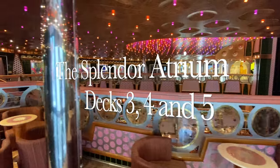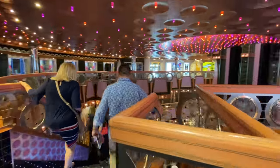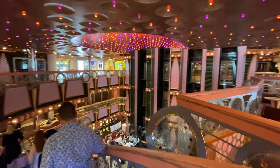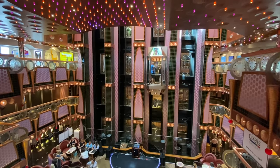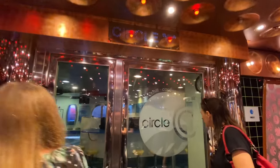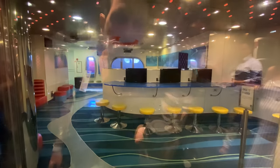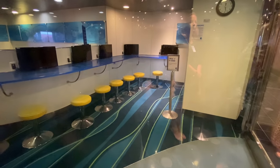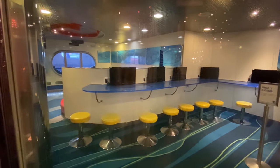Heading midship again we reach the Splendor Atrium and we'll head down to deck 4 to continue our tour. Circle C is another teen location - basically an internet cafe with a few computers, another venue for teens to go and enjoy themselves.